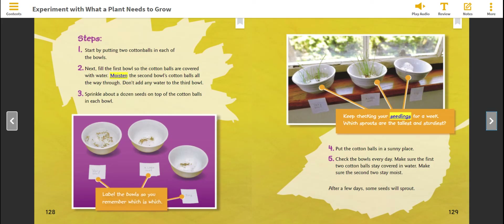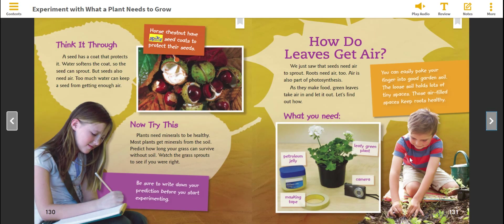Keep checking your seedlings for a week. Which sprouts are the tallest and sturdiest? Think it through. A seed has a coat that protects it. Water softens the coat so the seed can sprout. But seeds also need air — too much water can keep a seed from getting enough air.